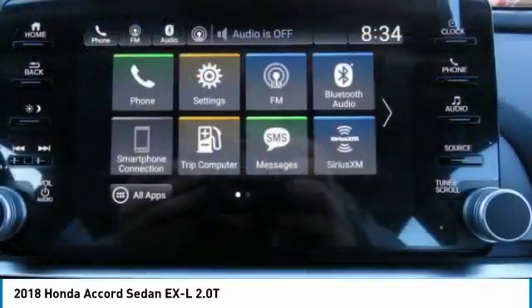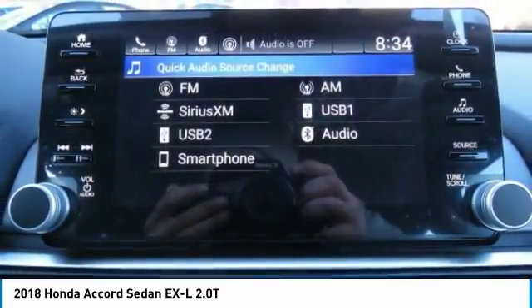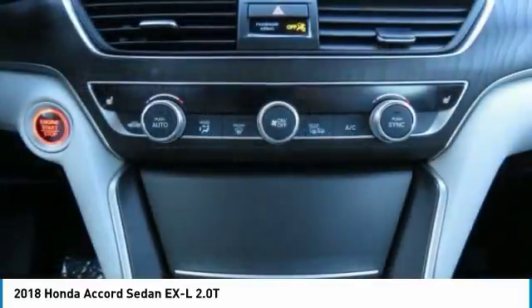Bluetooth, power steering, adjustable steering wheel, aluminum wheels, four-wheel disc brakes. Come see the car for yourself.